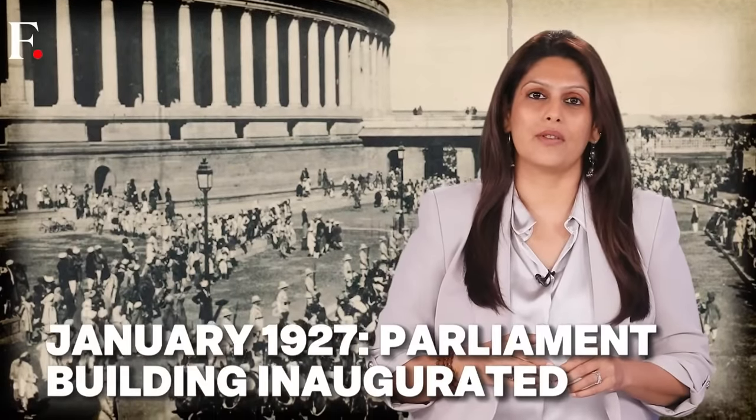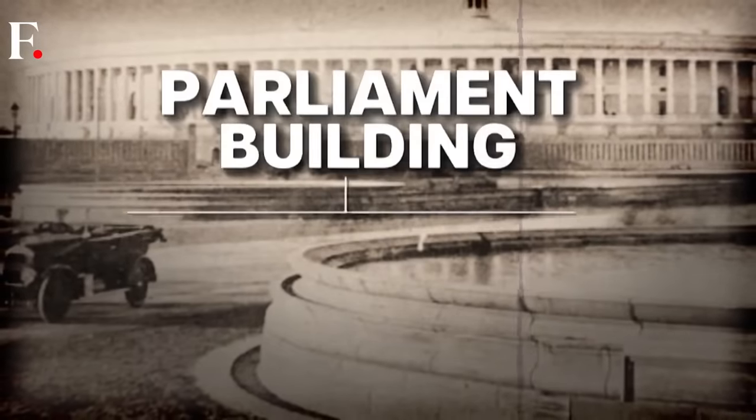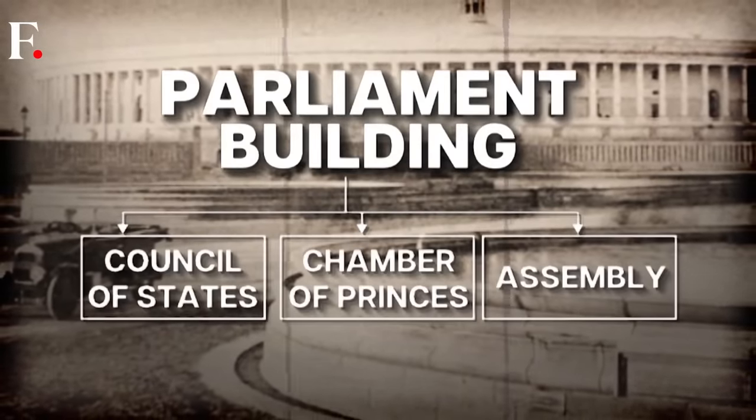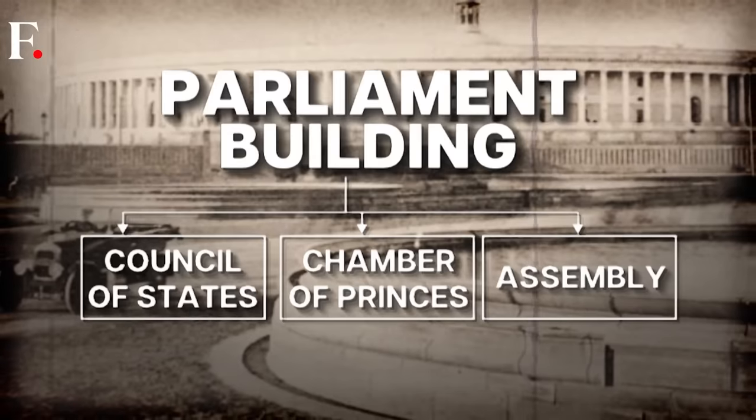For inauguration, Viceroy Irwin arrived in a special carriage and was handed a golden key by Herbert Baker. Irwin unlocked the doors and along with it, history. Back then the building housed three chambers: the Council of States, the Chamber of Princes, and the Assembly. In just two years, the building's foundation was shaken.